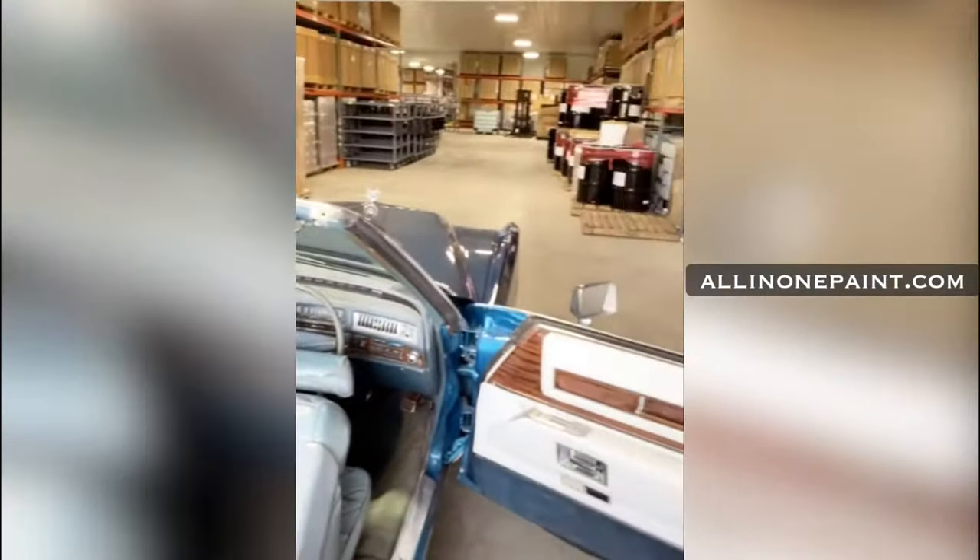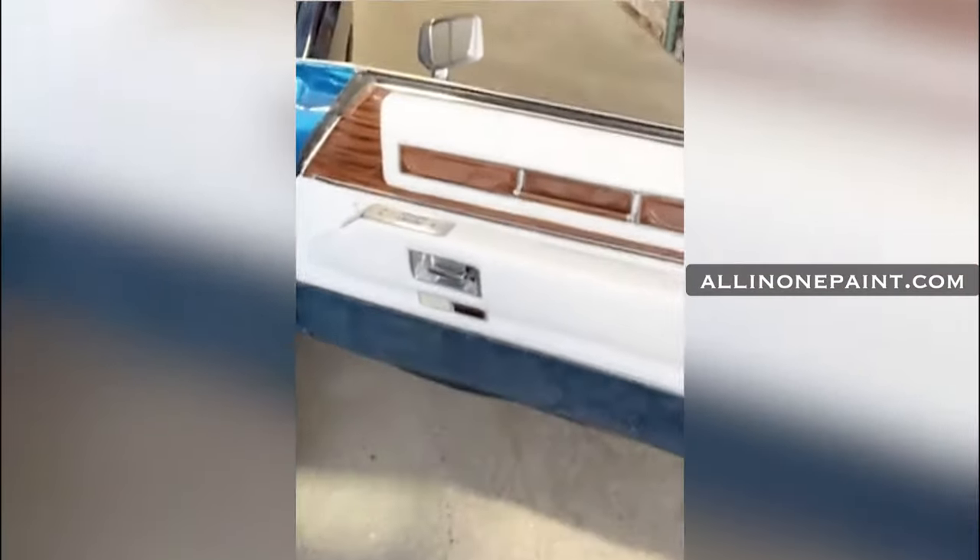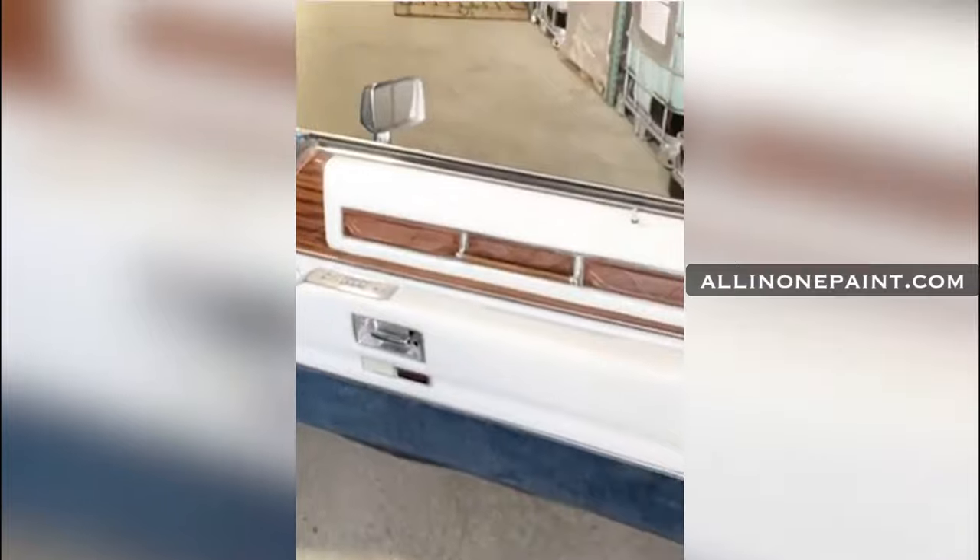I'm going to turn around here and show you the door panel that we've already fixed. We're going to turn it into a beautiful white interior and we're also going to be painting the carpet. That is cashmere and polo on the carpet.